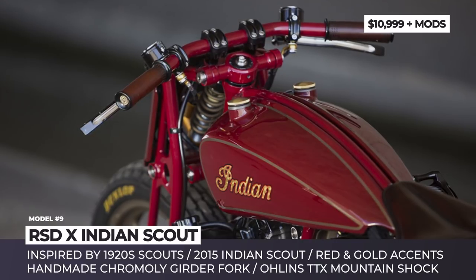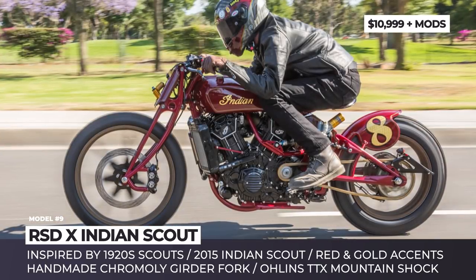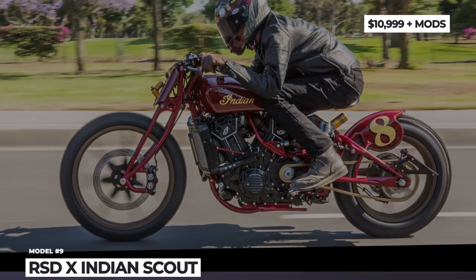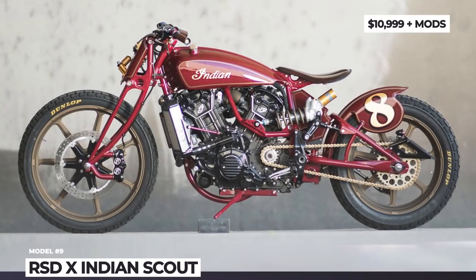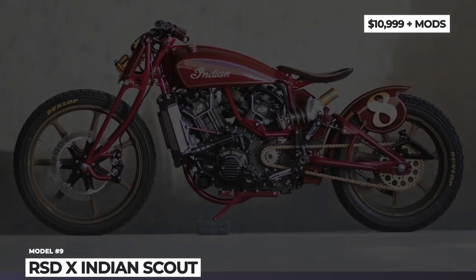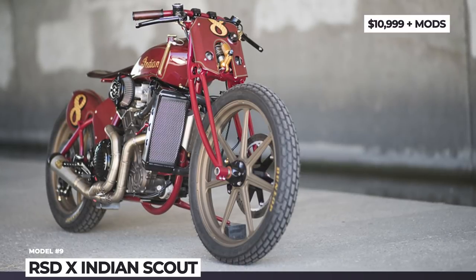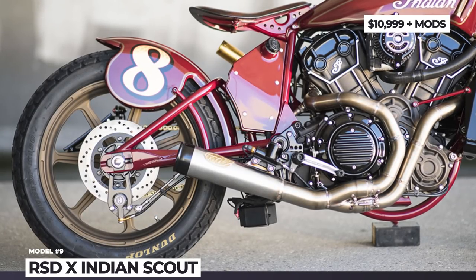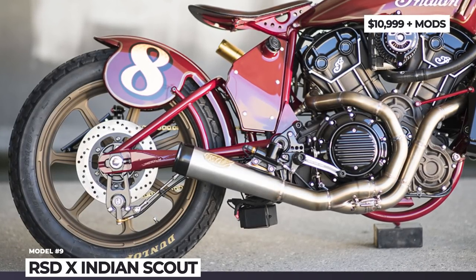In the end, the 2015 bike was fully dismantled and reconstructed around a new lightweight Cromoly frame with a handmade 4-cup front and Öhlins TTX mountain bike shocks in the rear. The engine received an improved cooling system and a custom exhaust with an RSD track muffler. A California paint shop called Airtrix created a special vintage red color scheme with gold lettering to emphasize the bike's character.